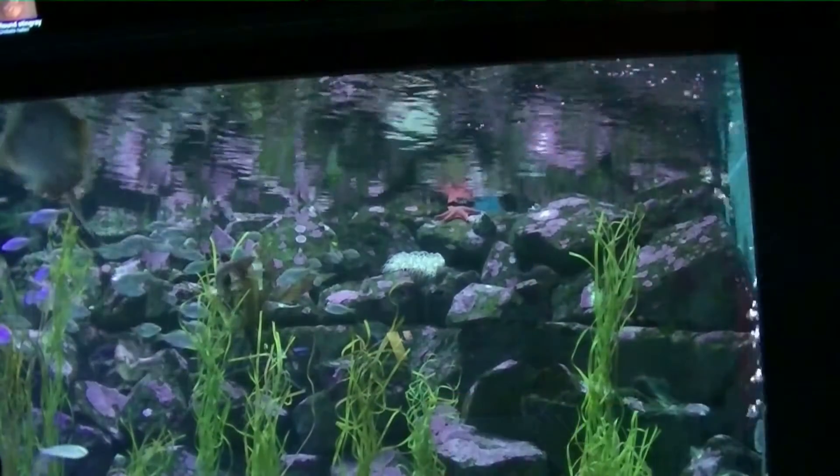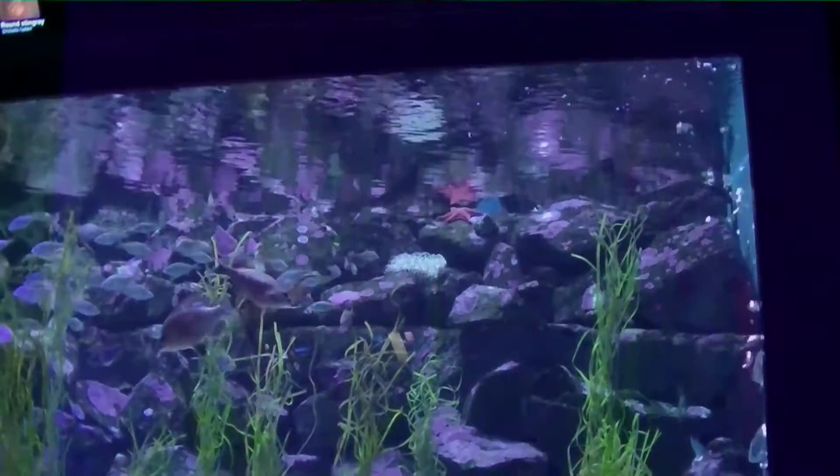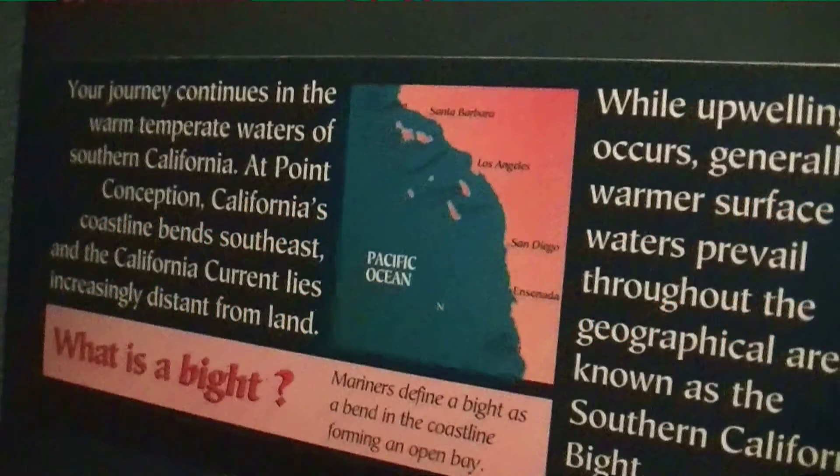So ecosystems, marine habitats, tide pools, coral reefs, kelp forests, mangroves, lagoons — all these are part of the ocean community and the features that you can find at the seafloor.